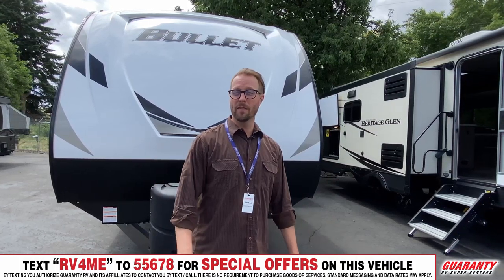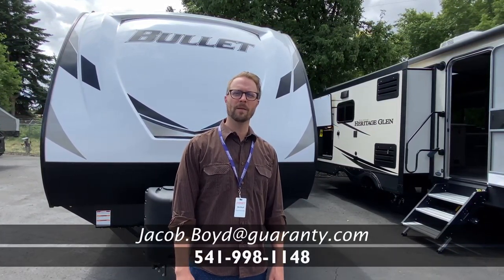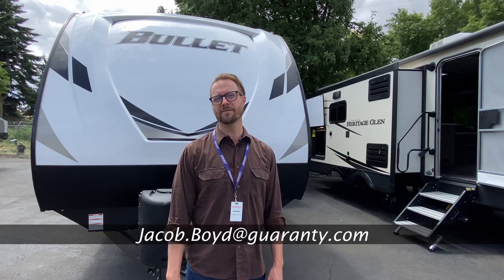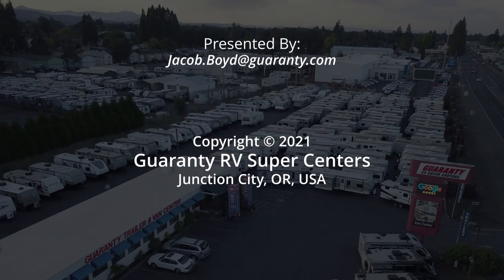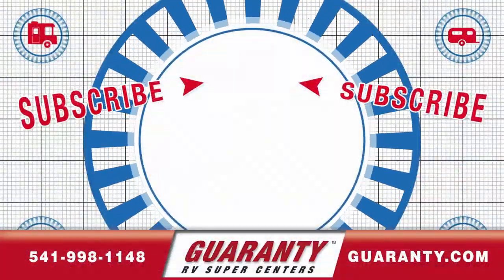If you have any questions about this great used opportunity or any other rig we have on lot, stop on by for a visit and a tour, or give me a call at 773-655-7190. Again, my name is Jake. Thank you.